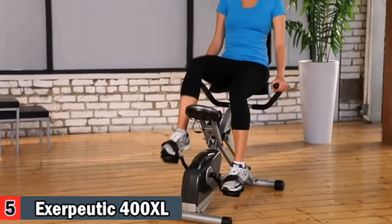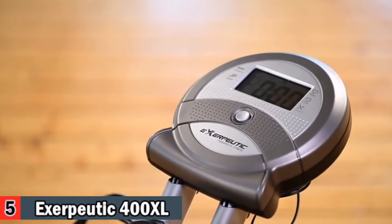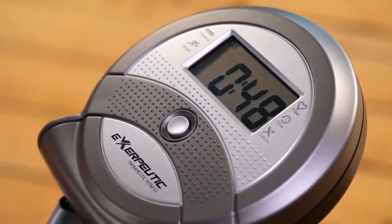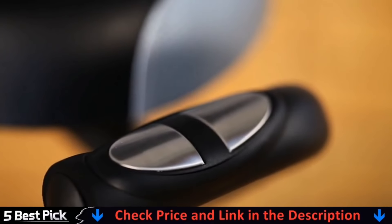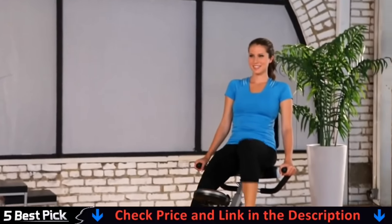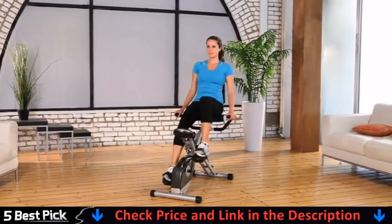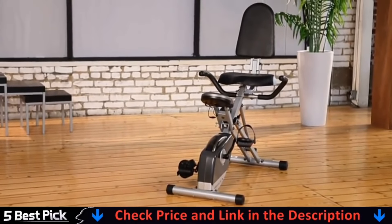It comes with an easy-to-read large window 3.3-inch LCD display that indicates distance, calories burned, time, speed, scan, and heart rate monitor including a hand pulse monitor. So there you have it — the Exerpeutic Space Saver Folding Recumbent Bike is packed with features, yet easy to use and store. It also comes with a 1-year limited warranty. So what are you waiting for? Let's get busy!